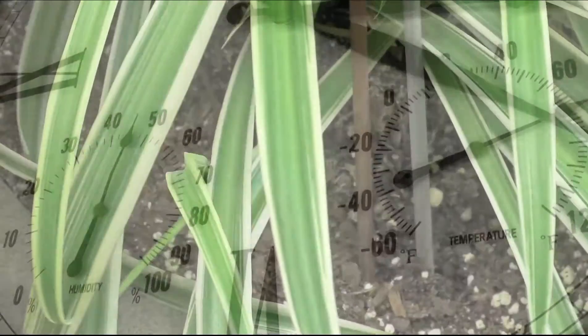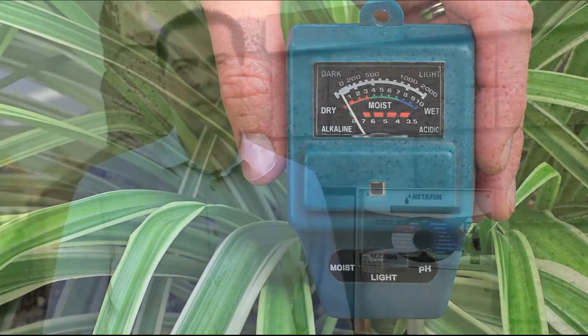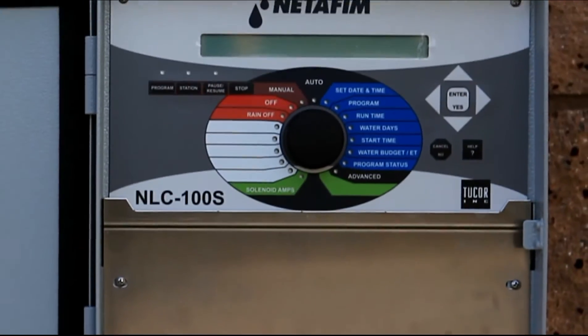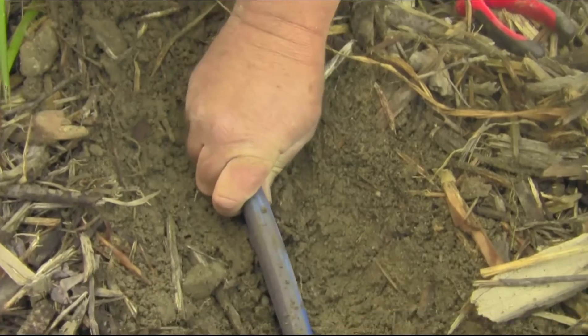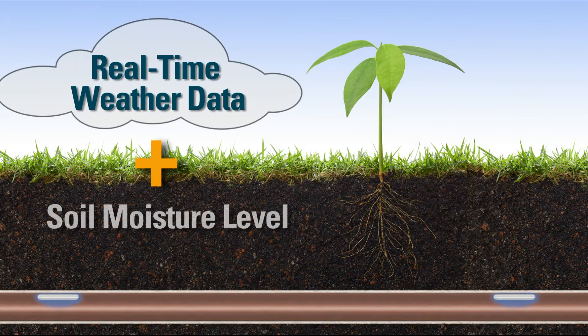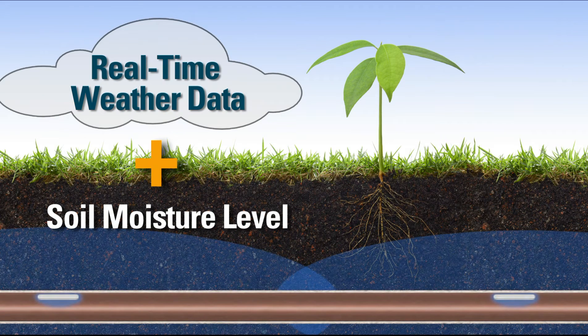Traditional smart controllers rely on either weather data or soil moisture measurement to determine the water needs of the landscape, but never both until now. The NETAFIM landscape controller sets a new precedent for water-efficient landscapes by incorporating historical and current weather data in addition to real-time data from soil moisture sensors. Unlike other smart controllers, it knows exactly what is happening both above and below the soil surface and applies the exact amount of water.